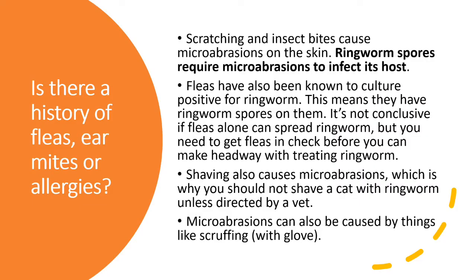Next, is there a history of fleas, ear mites, or allergies? Scratching and insect bites cause microabrasions on the skin, and ringworm spores require microabrasions to infect its host. In fact, studies have shown that without microabrasions, a cat did not get ringworm. Fleas have also been known to culture positive for ringworm, meaning they carry ringworm spores. It's not conclusive whether fleas alone can spread ringworm, but regardless, you need to get the fleas in check before you can make headway in treating ringworm.